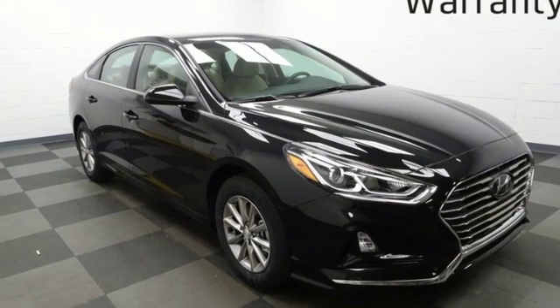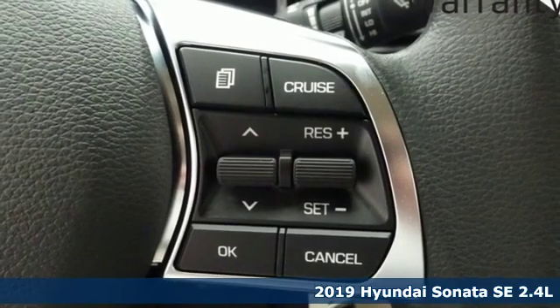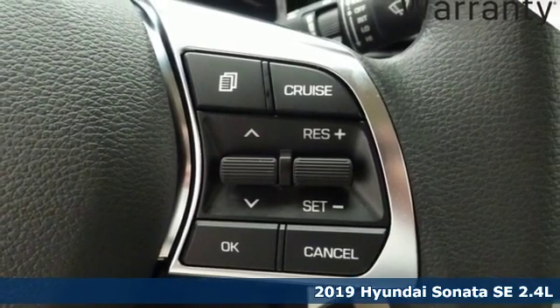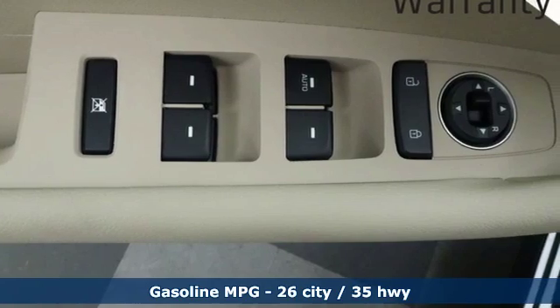Here's a new 2019 Hyundai Sonata. It's practical in a lot of ways, but most of all it's perfect for practically everyone. It's equipped for all your driving needs and wants.